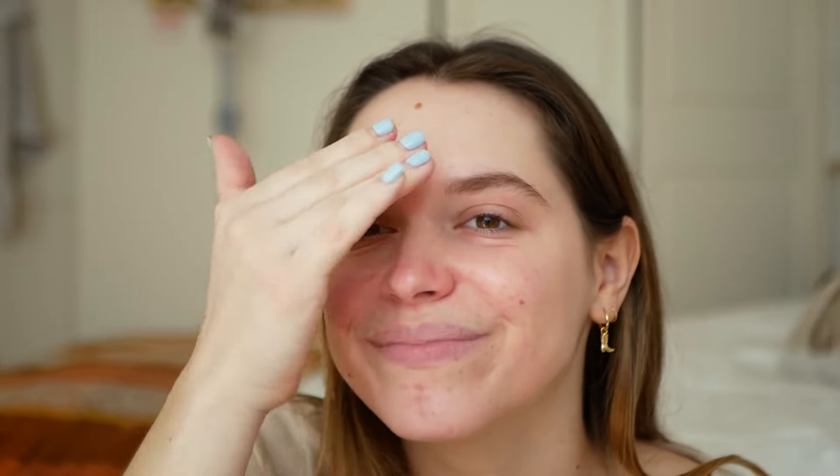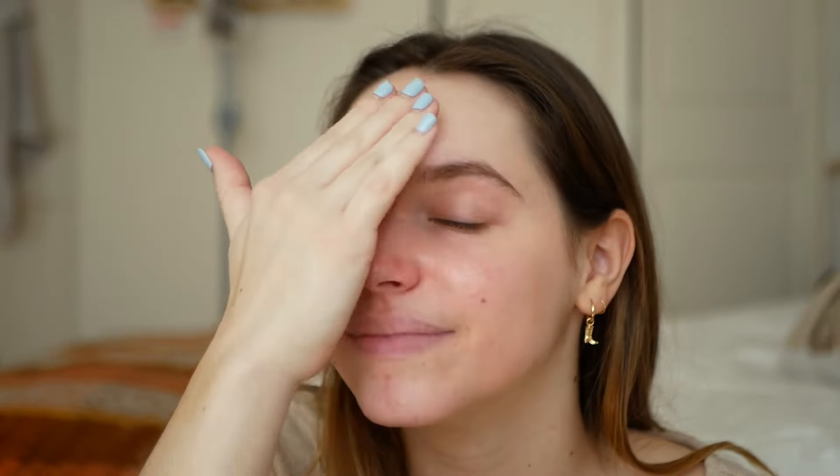Welcome to morning one of skin cycling. The first thing you're going to do is wash your face. Next, I applied some vitamin C to keep that skin fresh and going. Then I applied a hyaluronic acid and moisturizer — I'm using the Clinique Moisture Surge all around my face.